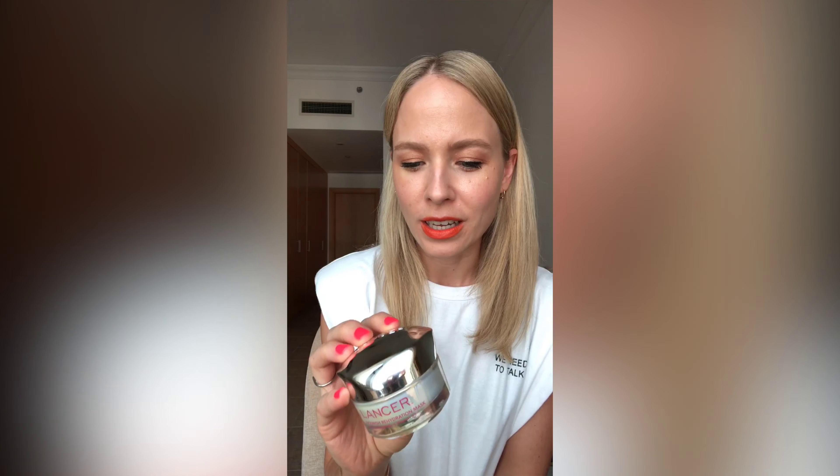Next up, we've got a super duper hydrating mask from Lancer. This is the Nourish Rehydration Mask and it has biopeptide and vitamin B. This is what you need if you have dull skin, if you feel like your complexion is looking tight and you just want to give it that burst of moisture. And that moisture will also help refine any fine lines you might have, any first signs of wrinkles. It makes your skin feel a lot more fresher.